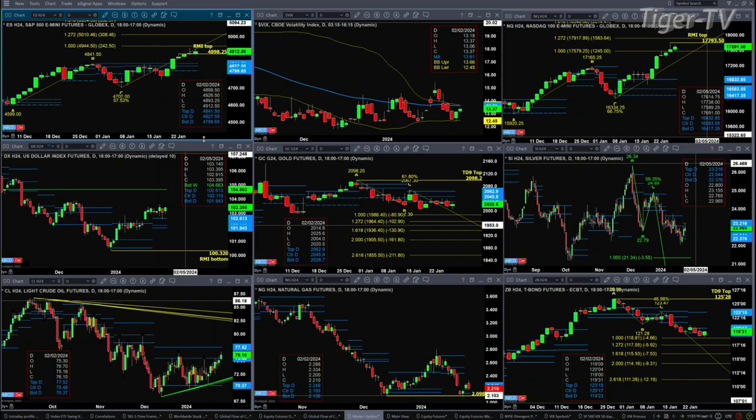Silver ought to do the same. Right now we've got silver consolidating within its profile. It has resistance at $23.21 and support at $22.37. A close below $22.37 and we're looking at $21.34 at a minimum.